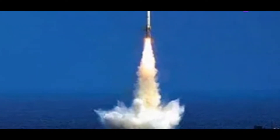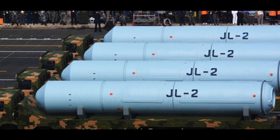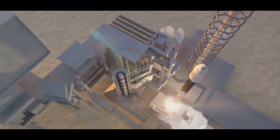Now let's shift our focus to the JL-2, a cornerstone of China's nuclear deterrent. This missile, with its impressive range of 7,000 to 8,000 kilometers, is capable of reaching strategic locations across the United States, India, and other parts of Asia. Its payload, while lighter than the K-4's, is still substantial — the JL-2 can carry 1,000 to 2,000 kilograms.